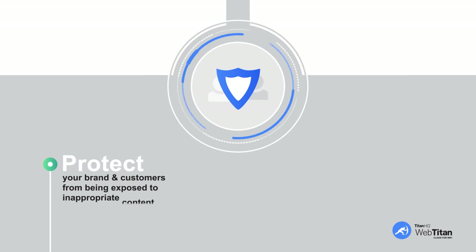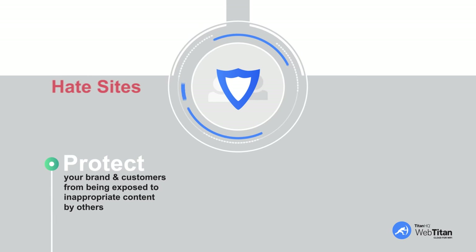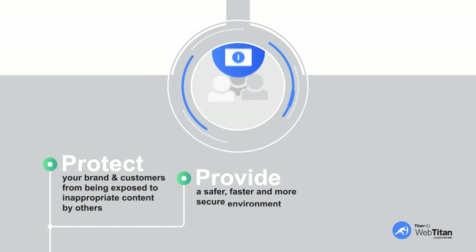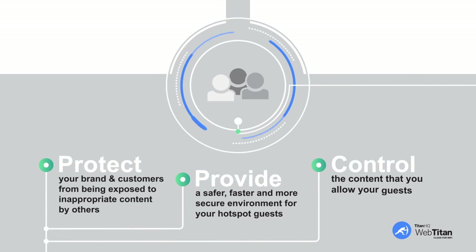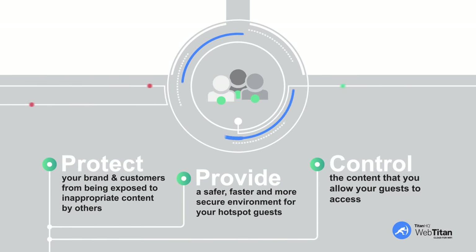WebTitan Cloud for Wi-Fi protects your brand and customers from being exposed to inappropriate content by others — such as porn, gambling, hate sites, malware, ransomware, etc. It provides a safer, faster, and more secure environment for your hotspot guests, and allows you to control the content your guests can access — block competitors' sites, no problem.